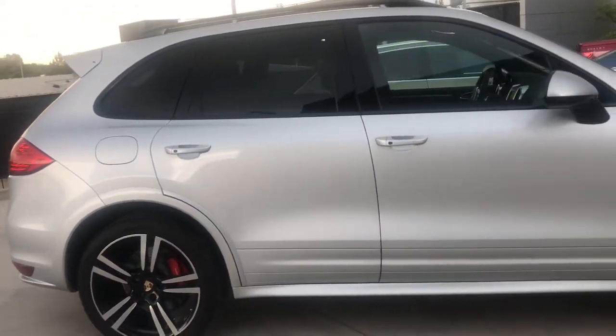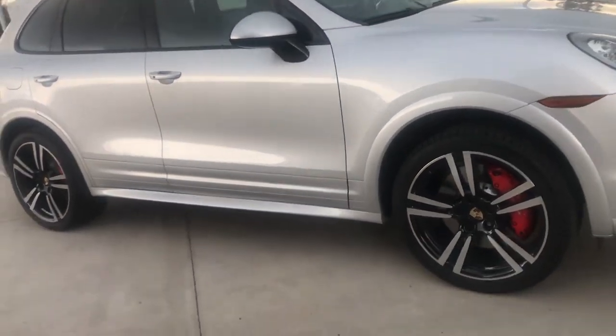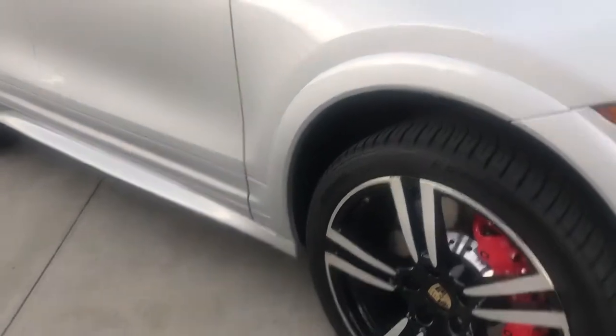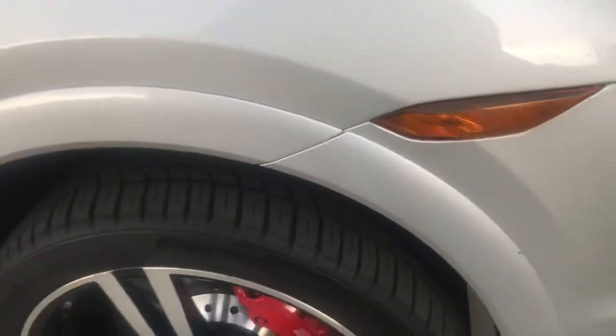Super nice condition. It does have a clear mask, which I'll point out, that goes up to just above the headlights. It's not a full clear mask, but a partial.